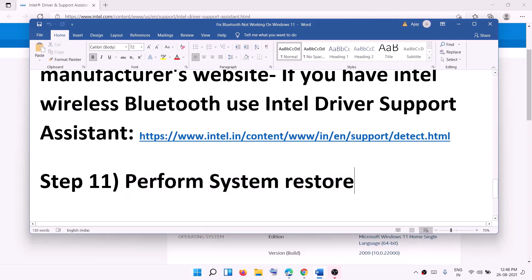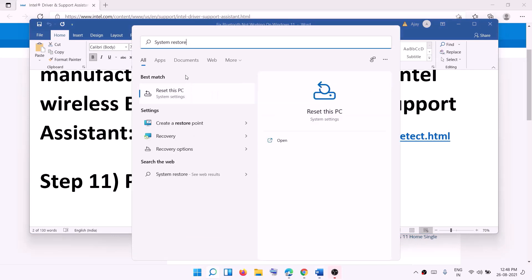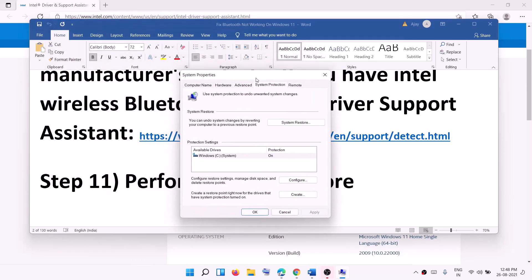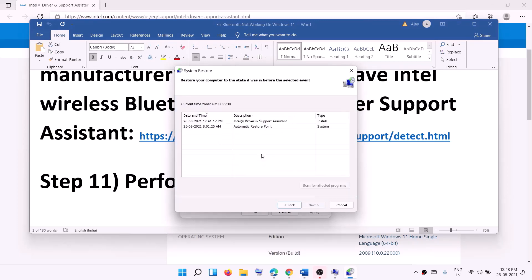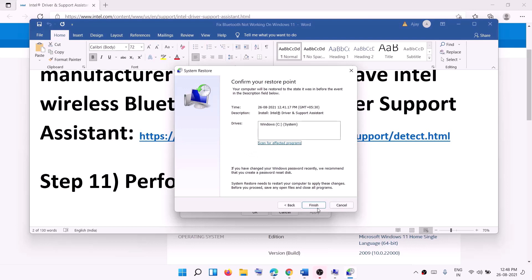If you're still facing the problem, perform a System Restore. Type 'system restore' in the Windows search box, click Create a Restore Point, and under System Protection click the System Restore option. Select 'Choose a different restore point' and click Next. Select a date and time when Bluetooth was working fine — for example, yesterday or the day before. Click Next, then Finish, and it will perform the system restore. After the restore, log in and check the Bluetooth connection.